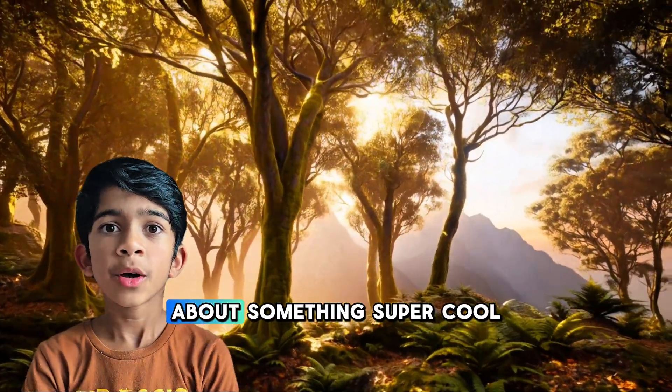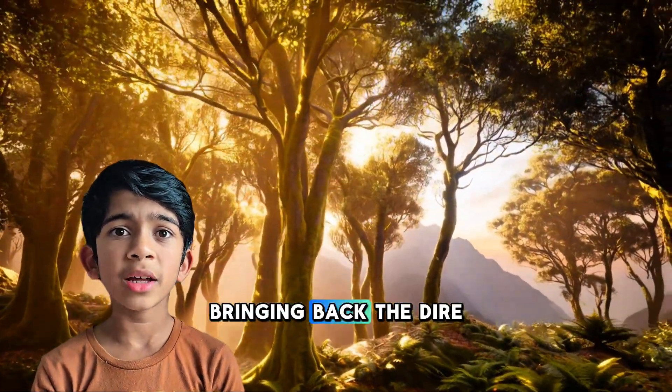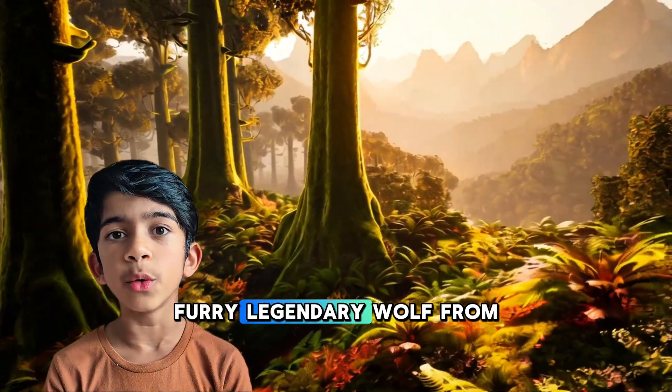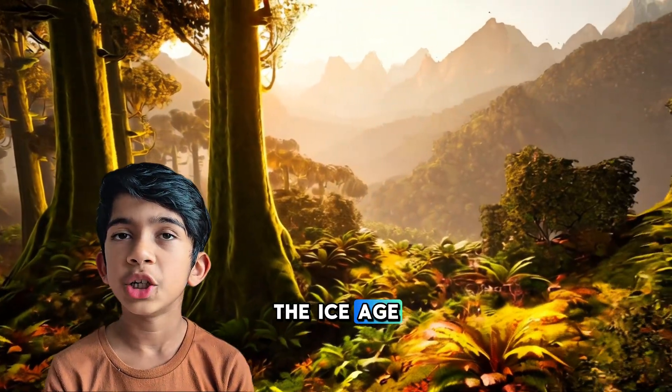Hey everyone, today we're talking about something super cool — bringing back the Dire Wolf. That's right, the giant furry legendary wolf from the Ice Age.